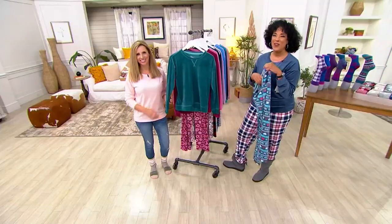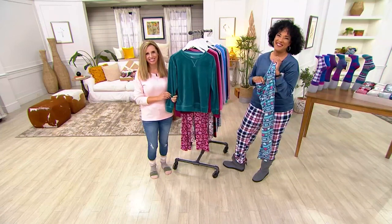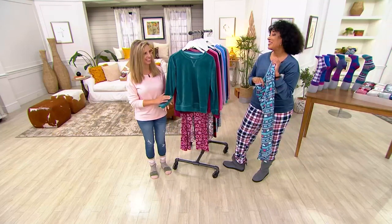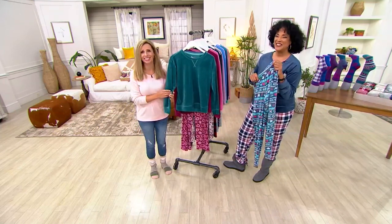We're so glad you called. Thank you so much, and enjoy — we hope your daughter enjoys too. Have a good holiday season. You do the same. Bye-bye! I love that — she said 'in our house, we do cozy.' She's such a good mom; you can just tell that her daughter is blessed.